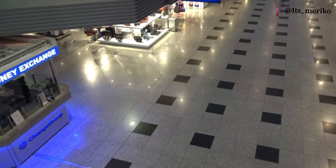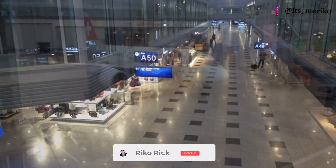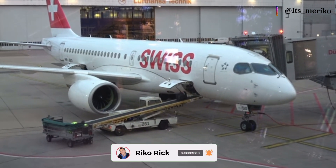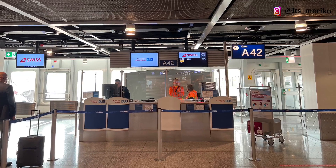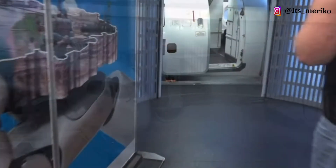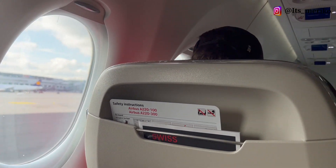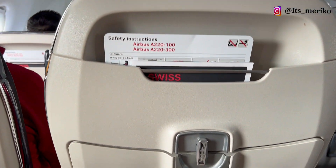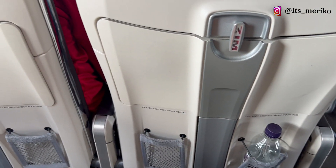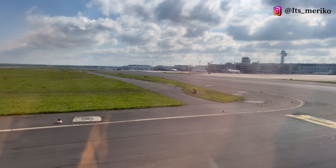Setelah kita check-in dan security check, waktunya kita menunggu pesawat kita. Nah ini dia pesawatnya, bisa kita lihat dari jendela. Sekarang saatnya kita masuk ke pesawat, dan kami bertiga ada di bangku nomor 4. Karena di bisnis kelas ini cuma ada beberapa orang saja dan masih banyak kursi yang kosong, kami pun mencoba bertanya kepada salah satu pramugarinya apakah kita diperbolehkan menempati bangku yang kosong itu, dan akhirnya kita diperbolehkan.